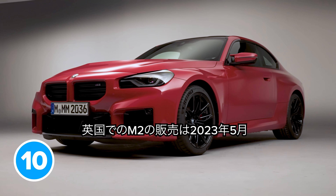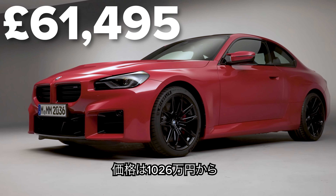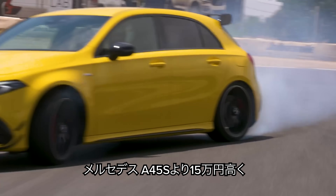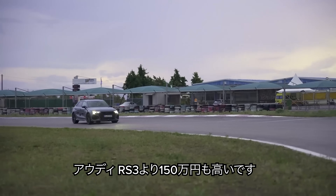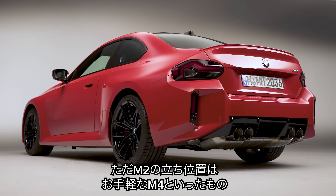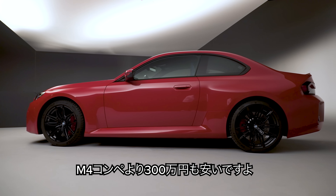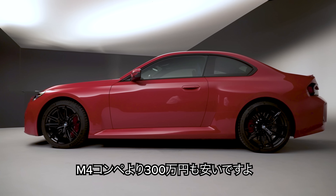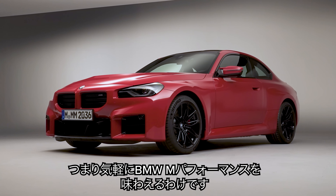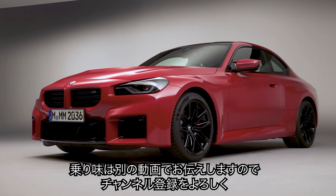The new BMW M2 goes on sale in the UK in May 2023 and will cost from £61,495 — about £900 more than a Mercedes-AMG A45S and almost £9,000 more than an Audi RS3. But remember, the M2 is more like a pocket-sized M4 than a tuned-up hot hatch, and it costs about £18,000 less than a new M4 Competition. Make sure you subscribe to this channel, because I'll let you know as soon as I drive it.